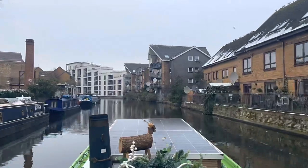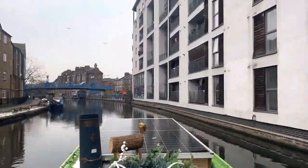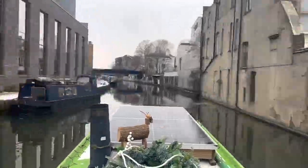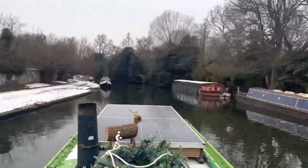I was quite wary of encountering ice on this journey, but I've been assured by another boater who's actually in Kensal Green that there's no ice there at the moment, though there was a couple of days ago. As you can see there are some ice sheets floating around, so I asked these boaters if there was any more further up. Thankfully there wasn't.